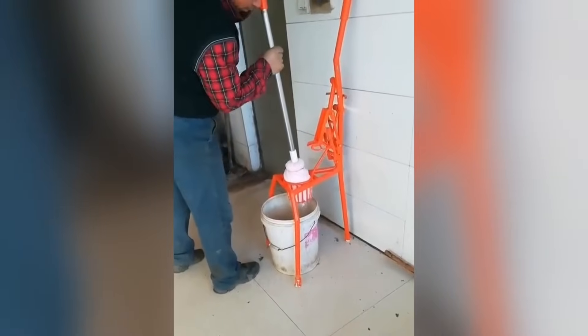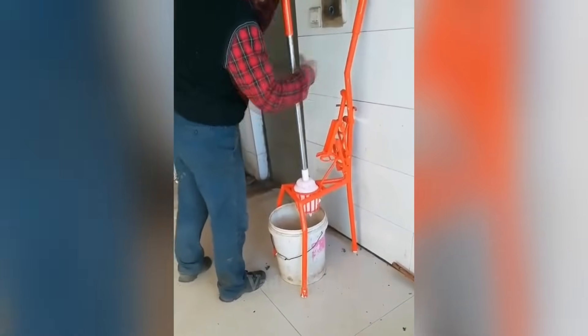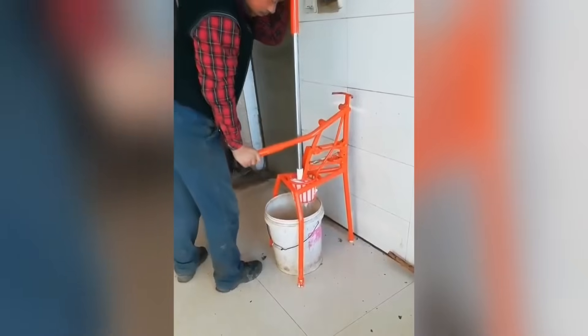Thanks to this simple homemade invention, a person can wring out a mop with a single touch of their hand for further cleaning.